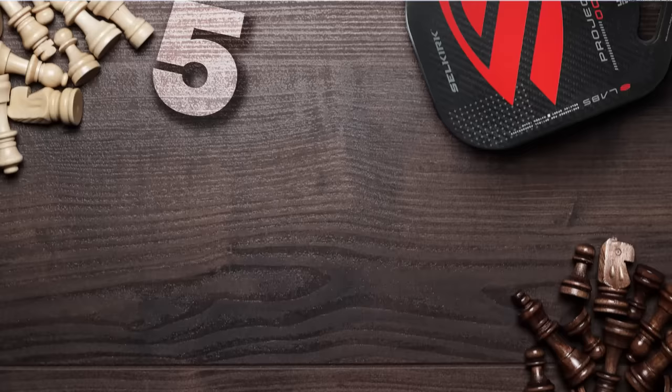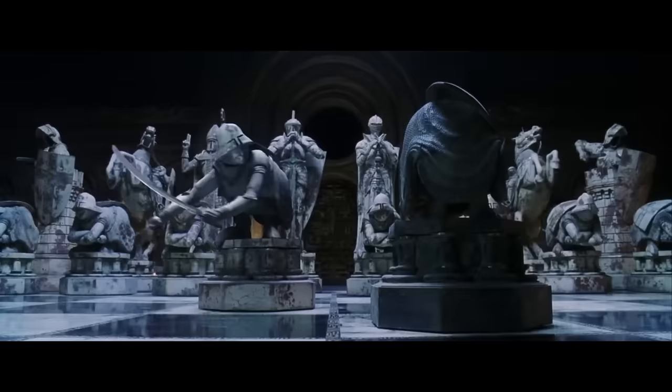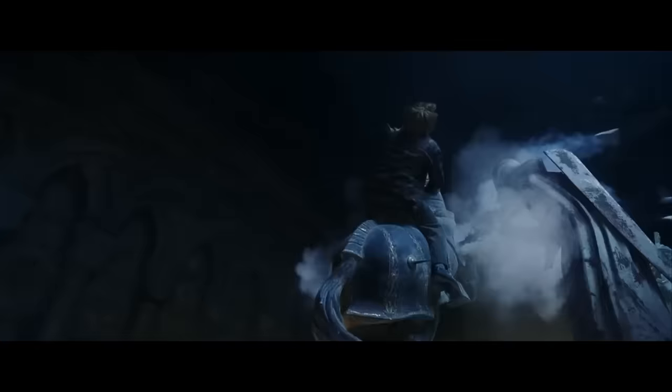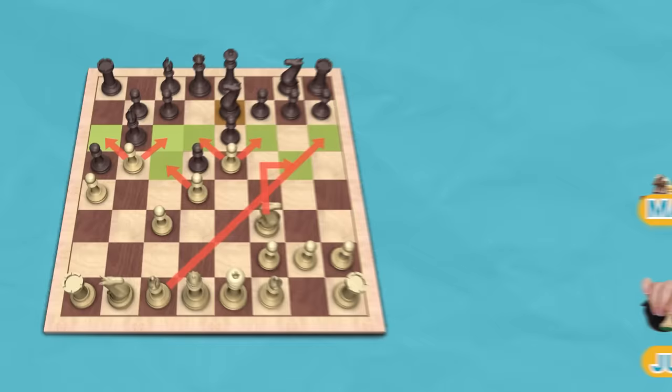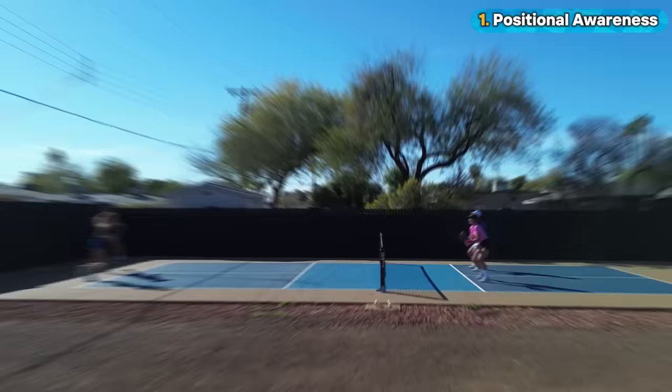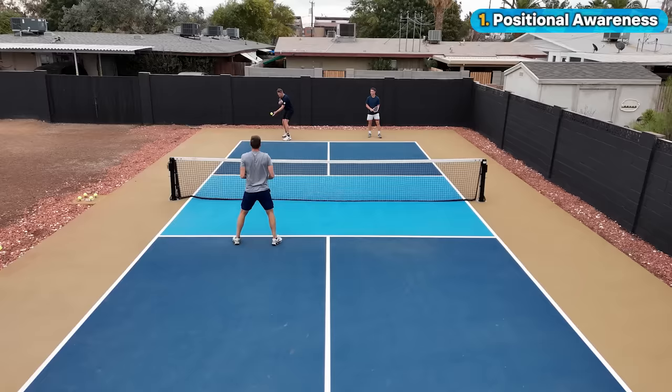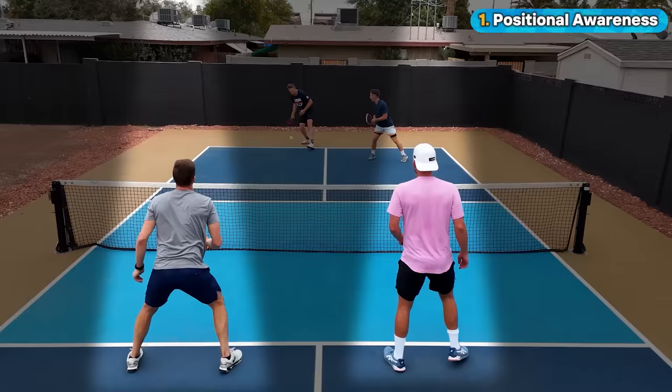Number one: positional awareness. Imagine a chessboard, not as a static grid, but as a dynamic landscape where every move is a calculated decision. Top chess players leave nothing to chance. They strategically position their pieces to control the center of the board and set themselves up for future success. In pickleball, there's a similar battle for control over the kitchen line, the best spot on the court for a winning advantage. The best players know that whether you're at the baseline playing defense or up at the kitchen on the attack, court position determines shot options.